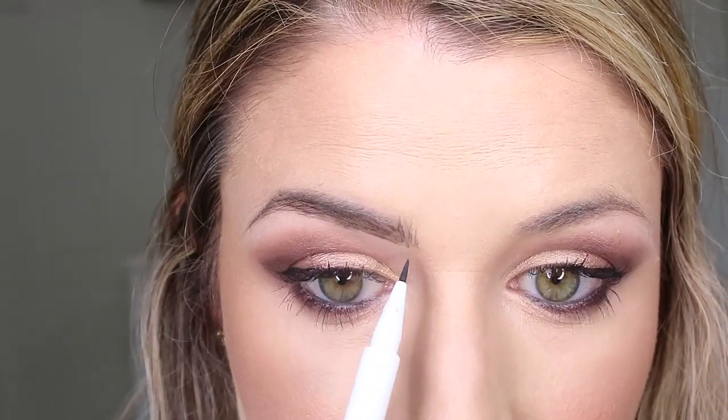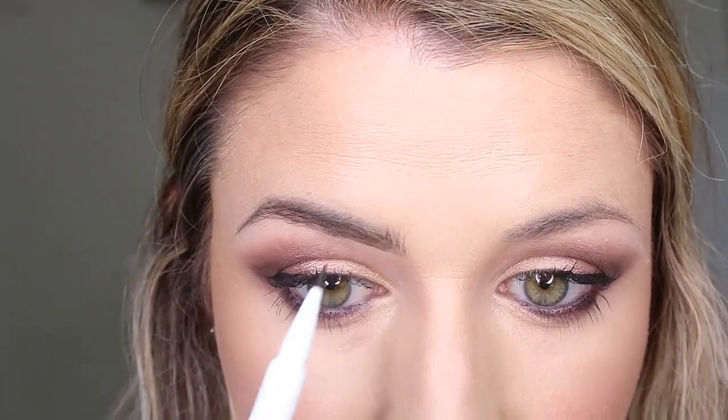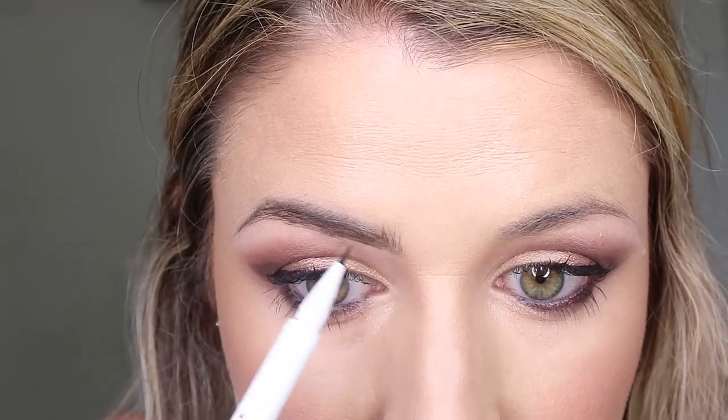Next up, the Glossier Brow Flick. This is my new favorite brow product — it has just made me up my brow game without putting any extra effort into my brows. It's so easy to use. You can literally, just like the name says, flick it onto your eyebrows and it distributes the product so nicely and evenly. I was scared of these marker-type brow products — I thought I would end up looking like I had tattooed brows. But it's a really nice, light, natural look. I like my brows to look defined but not too heavy or unnatural.